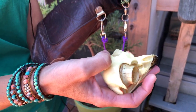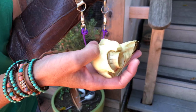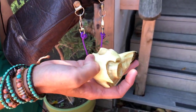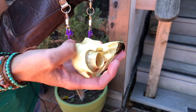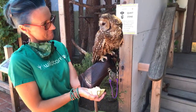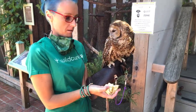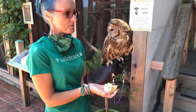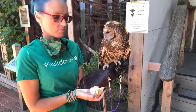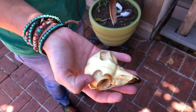Everybody says that owls are wise. I think they're wise in that they can do stuff that I cannot. But the actual size of the brain is quite small — probably comparable to a bean, about the size of a lima bean and weighing about two pennies. If you want to compare that to a human brain, our brain weighs about three pounds. And because the eyeballs take up most of that skull, you have that bony structure which also means she cannot move her eyeballs like we can.